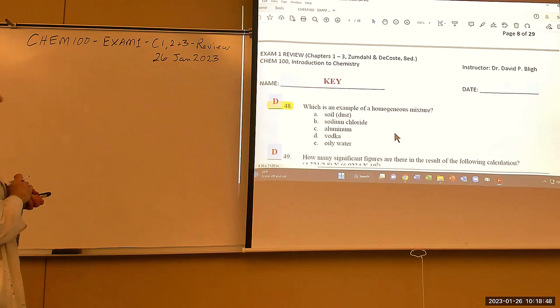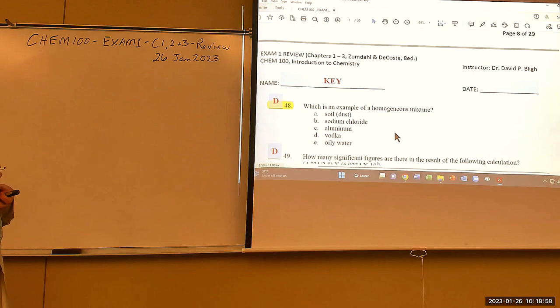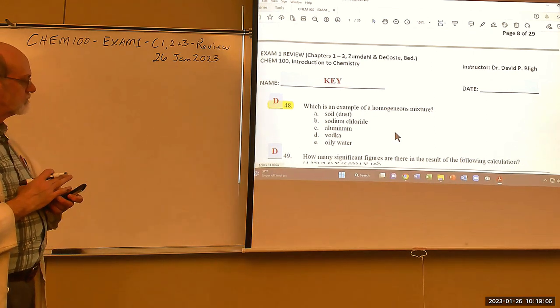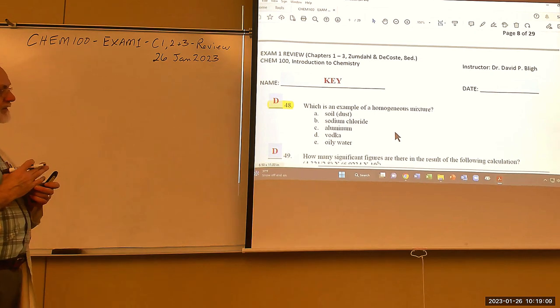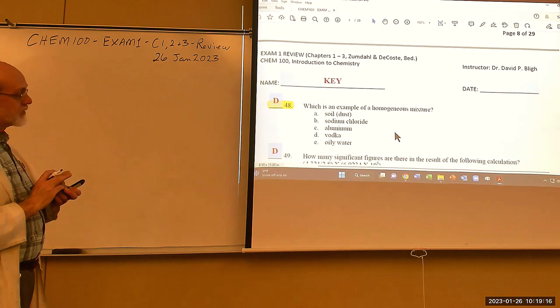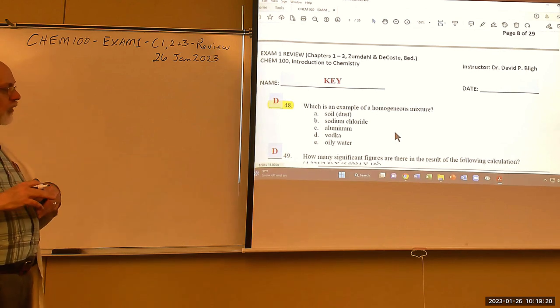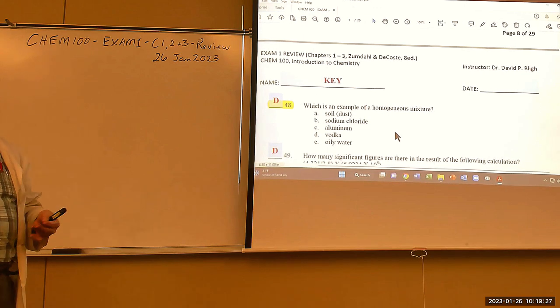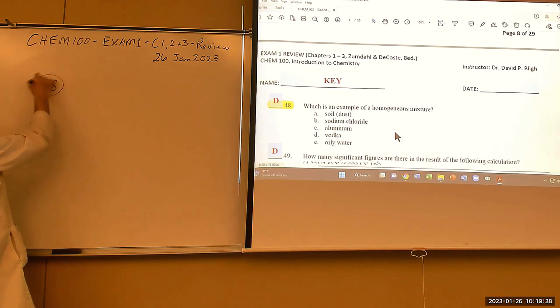Which of the following is a homogeneous mixture? Soil and dust is a mixture but heterogeneous. Sodium chloride is a pure substance (compound). Aluminum is an element — pure substance. Oily water is heterogeneous. Vodka — primarily water and ethanol with other components — is a uniform mixture, i.e., homogeneous. Answer: D, vodka.